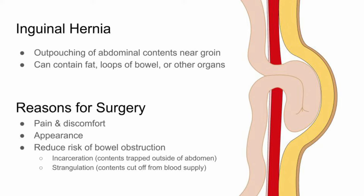An inguinal hernia can be repaired electively if a patient desires to be rid of their hernia due to discomfort, pain, or appearance. Without repair, there is a small risk of small bowel obstruction, incarceration — which is when your hernia gets stuck outside of your abdomen — or strangulation, when the hernia contents get cut off from their blood supply and begin to die. Strangulation is a reason for emergent reduction, which is when you replace the hernia contents back into the abdomen, and subsequent repair of the hernia. Sometimes loops of bowel trapped in a strangulated hernia will no longer be viable and will require resection.